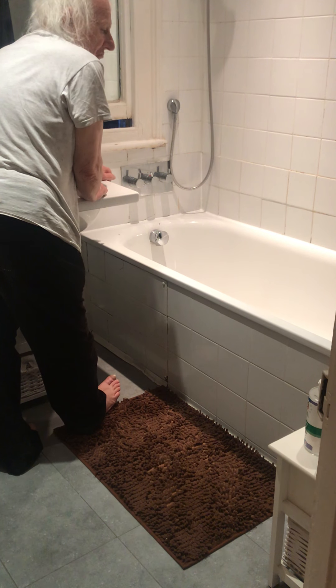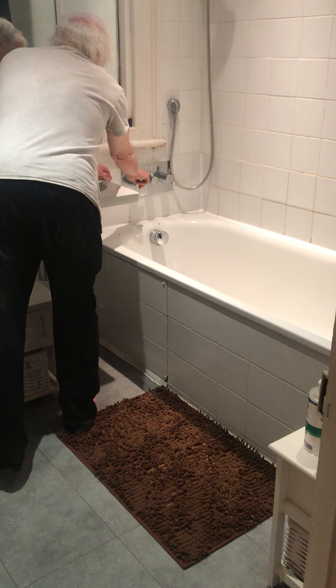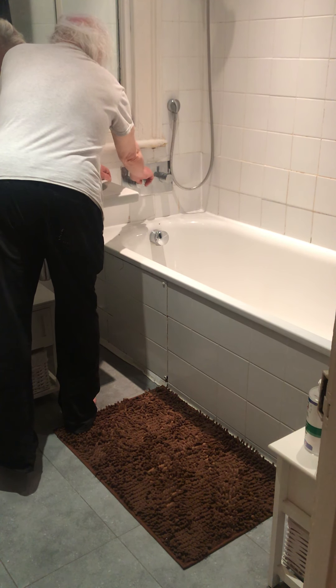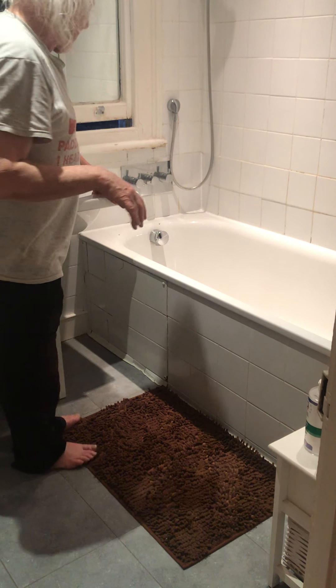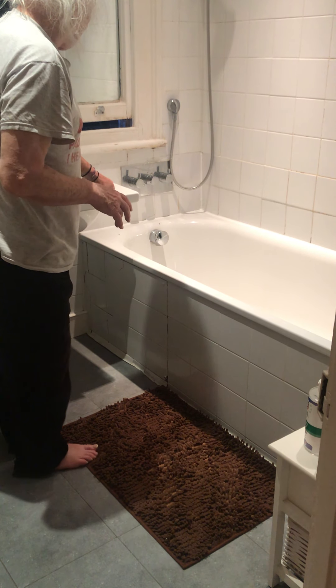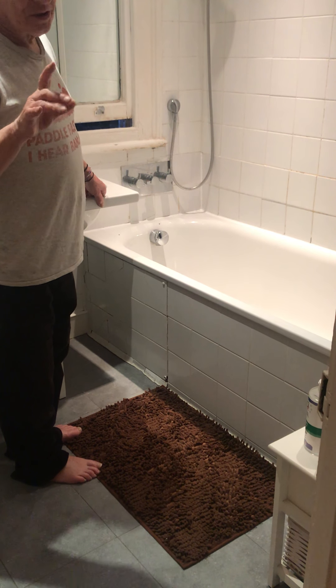To get really hot water, you have to press a red button, which then enables the control to twist further around to the left. That's an anti-scalding device for children. I usually leave it in the hot position.